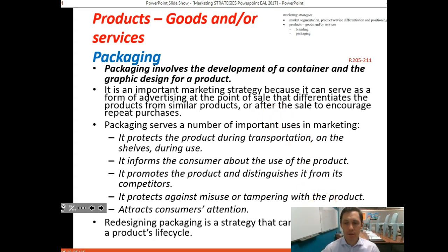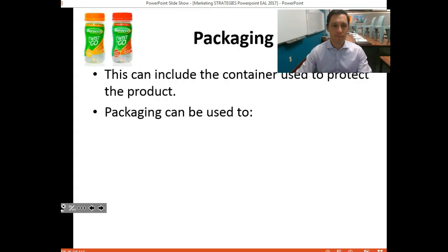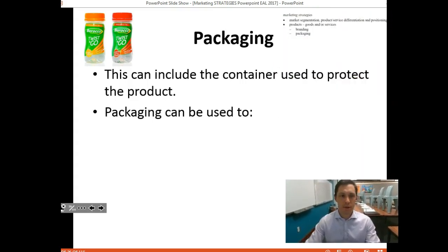Over the long term, if a product needs a redesign — going back to the product life cycle, when a product is at the end of its life cycle and potentially needs renewal — one way to renew it could be to change the packaging to create a point of difference and renewal for that product.